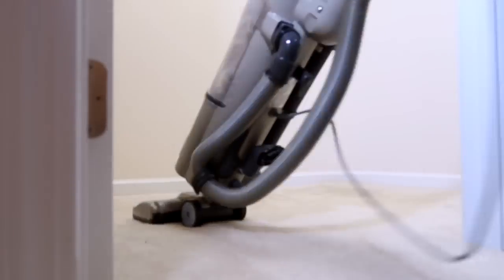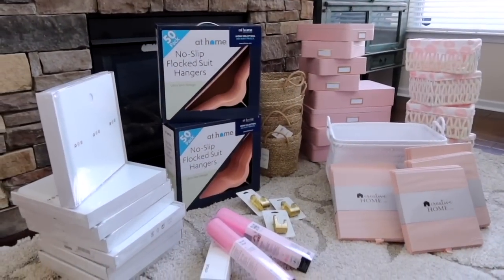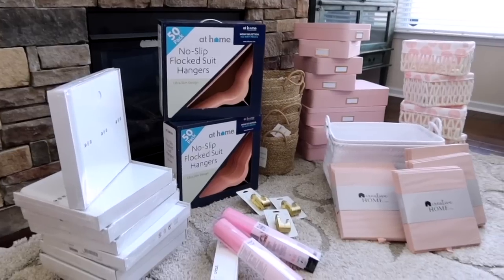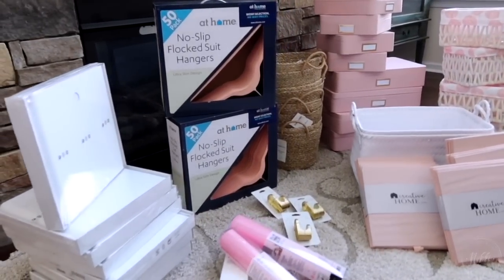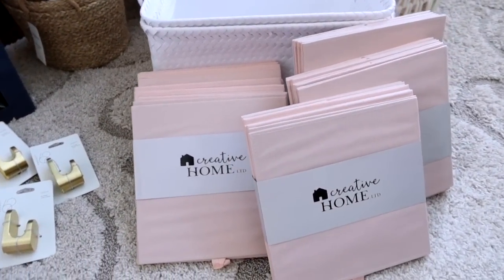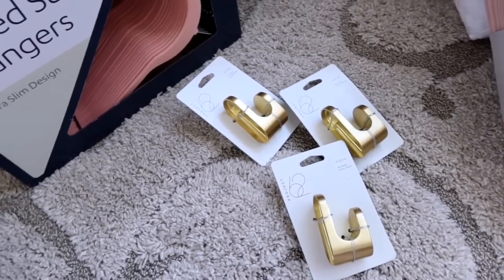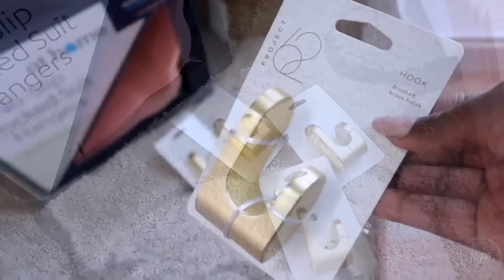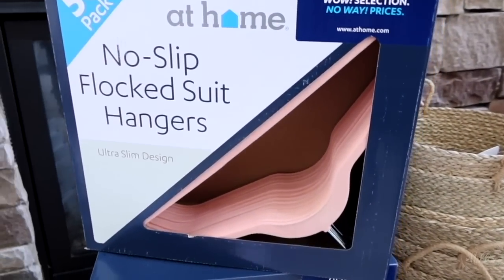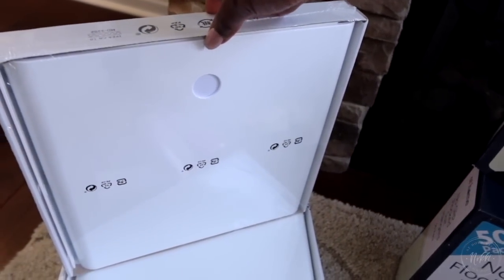Now that we have everything taken out of the closet to give myself a blank canvas to reset her closet, I went to a variety of stores — At Home, Target, and Ikea — to get all of the essentials I needed. I knew I wanted to go with standard linen bins for the top of her closet because it really helps maximize space. I found these gorgeous gold hooks at Target, great for hanging things like book bags, coats, all of her purses and things like that. And now that she's at a bigger age, her clothes really fit adult hangers, which makes it more efficient.